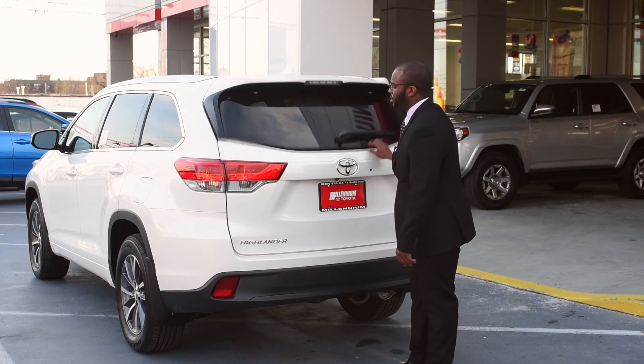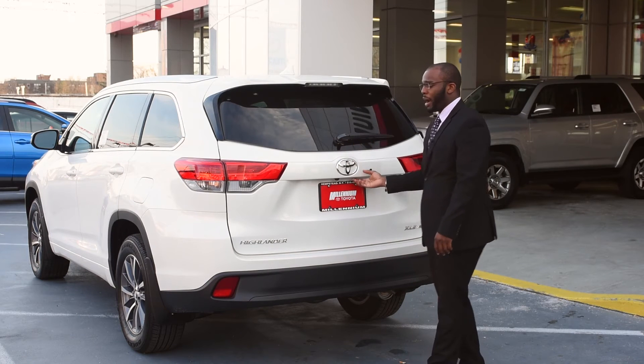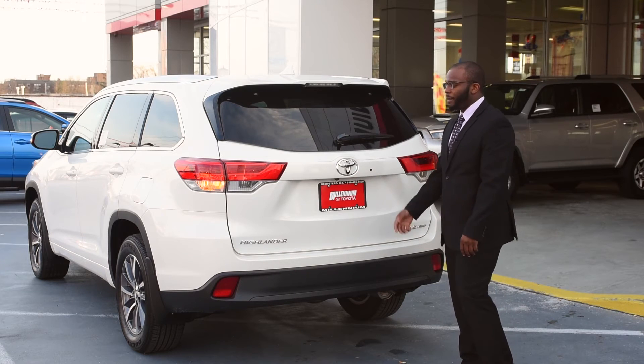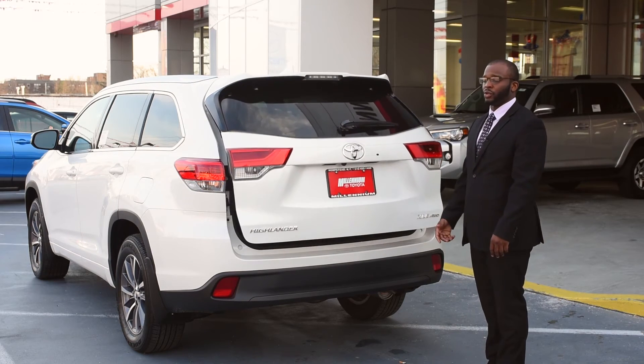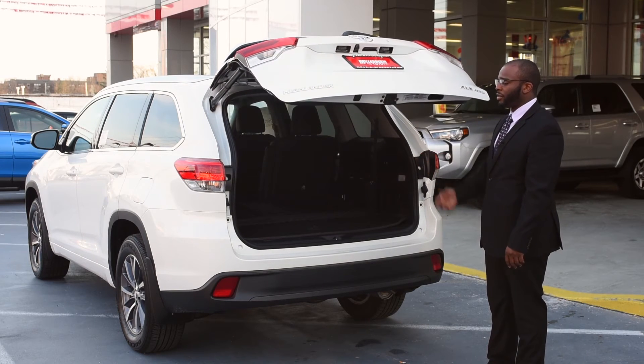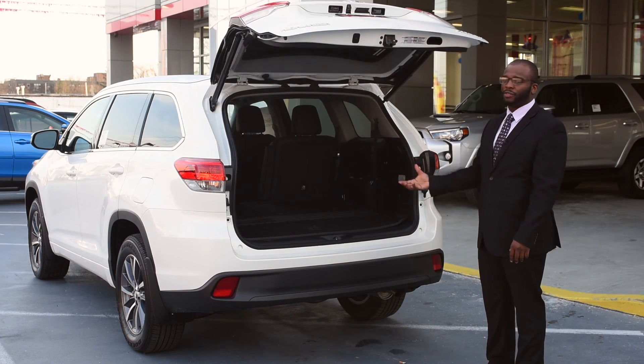This closes and locks, and you also have a power liftgate in this trim level. There's a button right underneath here — press it and stand clear because the back door will open and close by itself. This makes it much easier to get things in and out of the trunk without having to manually lift the gate.